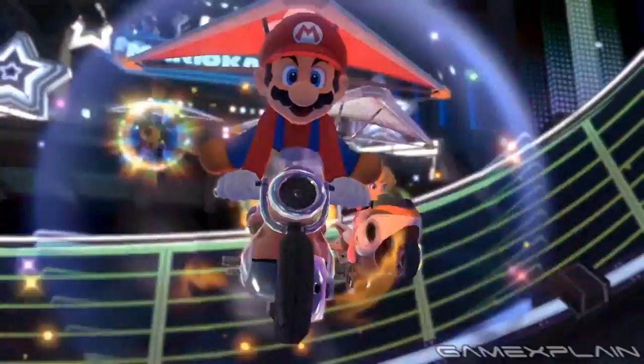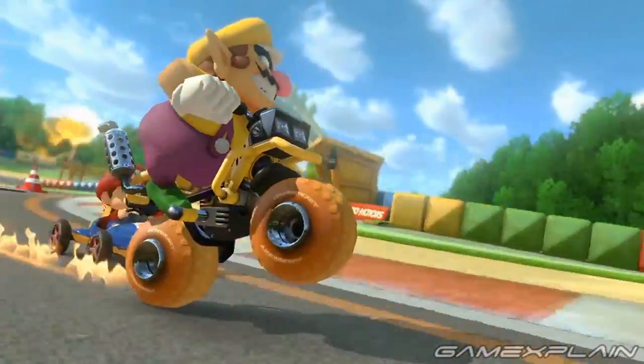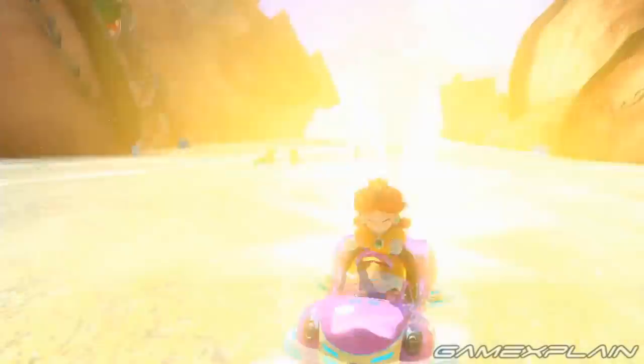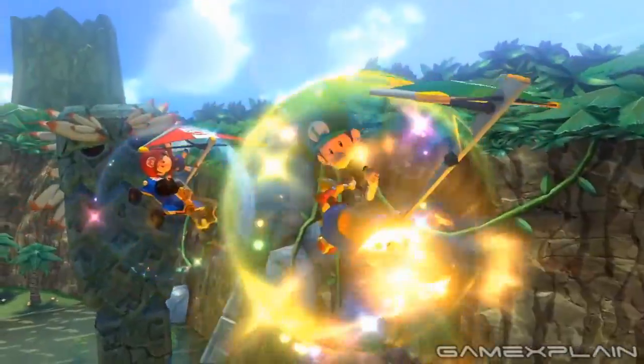Nintendo recently released a brand new trailer for Mario Kart 8, and it looks awesome. But like most trailers, the scenes are completely out of order, which makes it difficult to get a true idea of how each course is designed. So we decided to fix that by rearranging the clips in the proper chronological order.